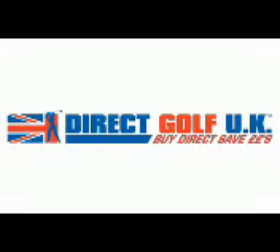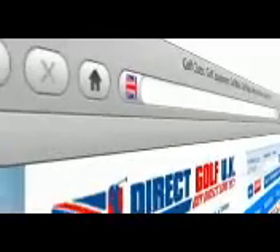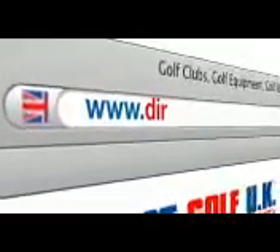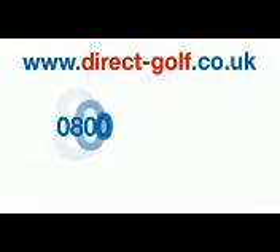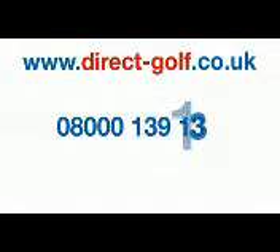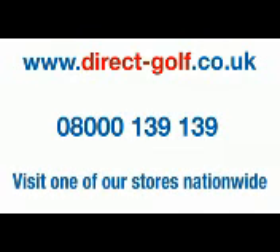Shopping with Direct Golf UK couldn't be easier. Simply visit www.direct-golf.co.uk, speak with one of our professional golf advisors on free phone 0800 139 139, or visit one of our stores nationwide.